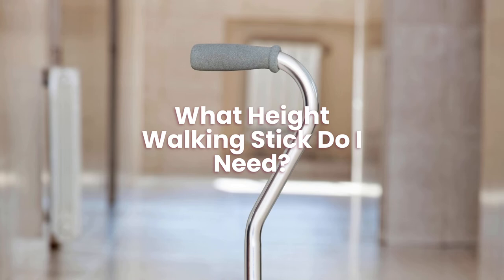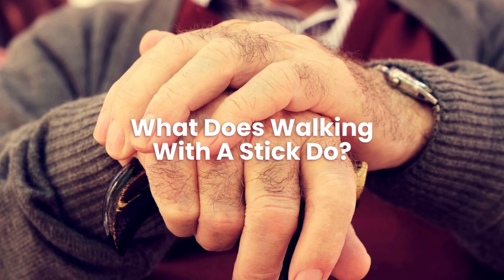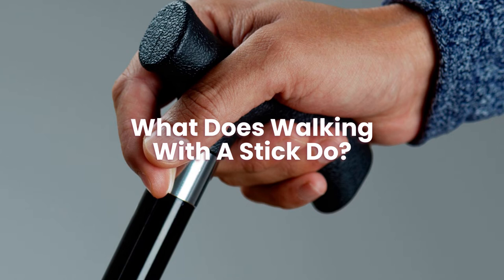What does walking with a stick do? Maintaining your balance and reducing wear and tear on your muscles and joints may be accomplished with the support of a cane, stick, or other walking aid that you use regularly. A walking stick or cane can be a great aid for the elderly and the disabled, but if used incorrectly, it may increase the risk of falling and being hurt.